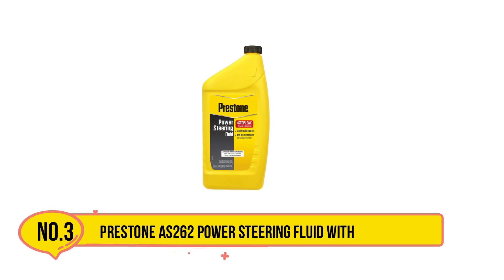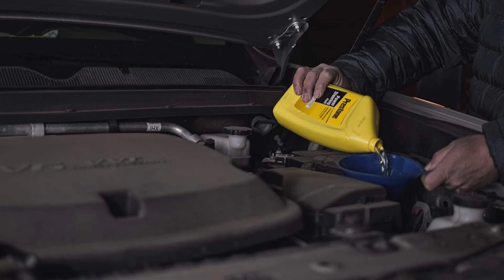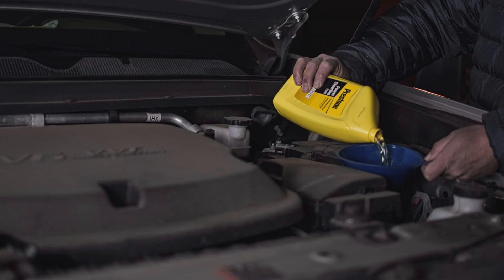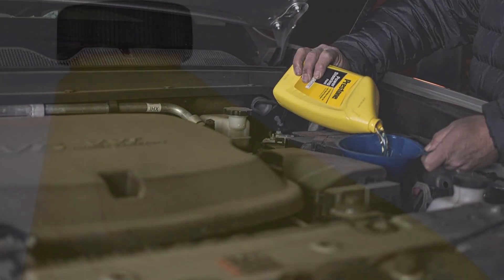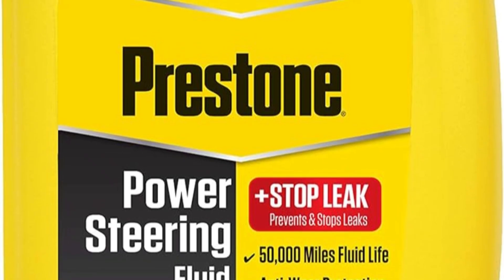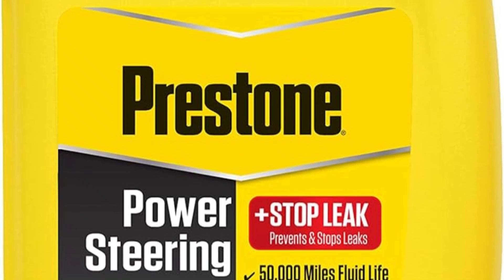Our third product is Prestone AS262 Power Steering Fluid with Stop Leak. Prestone AS262 Power Steering Fluid with Stop Leak is a product that works great at not only preventing leaks but also stopping them from happening while you drive. The manufacturer calls it a high-grade oil with a multitude of additives to strengthen it for a guaranteed no-leak, smooth operation. This power steering stop leak works well in any temperature or climate — it won't clog up in winter months or make the reservoir sticky in the summer.